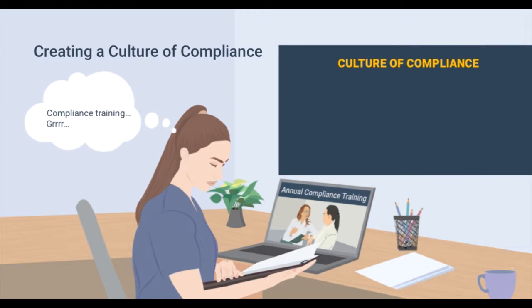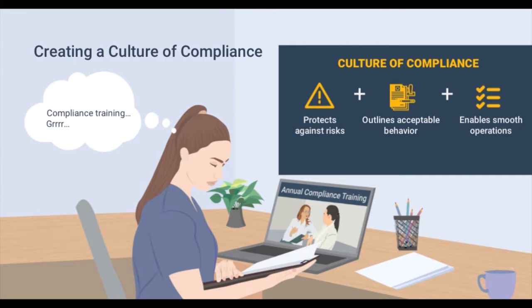However, a culture of compliance doesn't just protect against regulatory risks. It also lays out expectations for acceptable behavior at your organization, enables operations to run as smoothly as possible, and helps you stay focused on providing high-quality care to patients at your facility.